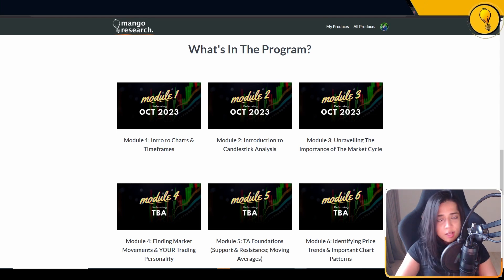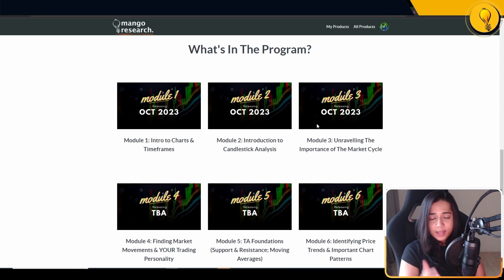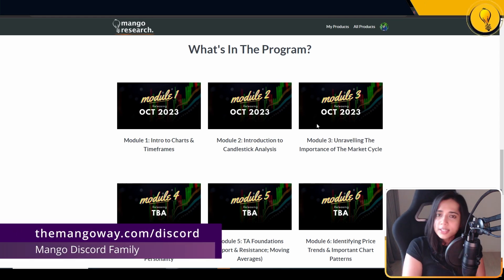Once all the modules have been completed, I will be closing out the early bird discount window. As an early bird, if you have any lessons you particularly want to learn, let me know and I will consider adding it to the program. If you have any questions whatsoever, you can reach out to me via email at krisha@mangoresearch.co, or on Discord at themangoway.com/discord — you'll find me under the admins list.